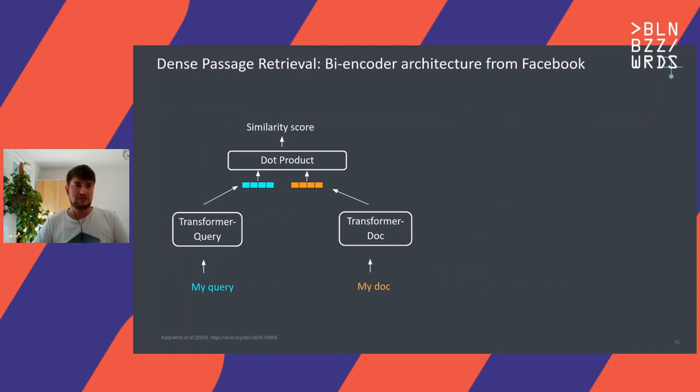Let's have a look at one of these dense retriever models and architectures. Right now there's one quite popular one called Dense Passage Retriever from Facebook. To give you a rough idea of the architecture: we have one transformer model on the query side and one on the document side. When we have a query, we pass it to the query model and get a vector representation. When we have a document, we pass it to a different transformer model that creates another vector. We then calculate the dot product, which gives us the similarity score. They are trained jointly together so they fit each other. The reason for two models is that the query text is very different in nature to a document — documents are very long and verbose, while queries are very short, sometimes missing words.